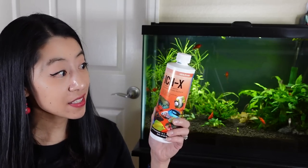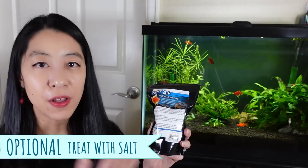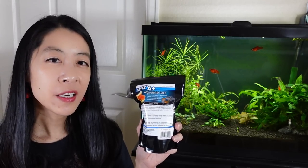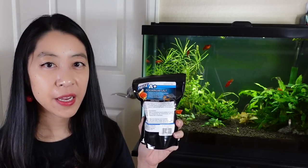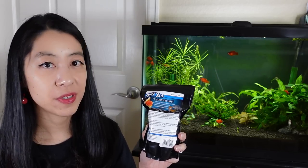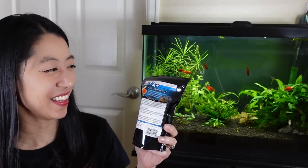If you don't have access to Ickx, use aquarium salt as before — follow the instructions from that blog post I linked. However, it's going to be not safe for snails and plants, and it'll be slower acting. Essentially, you're waiting to dehydrate the parasites to death.